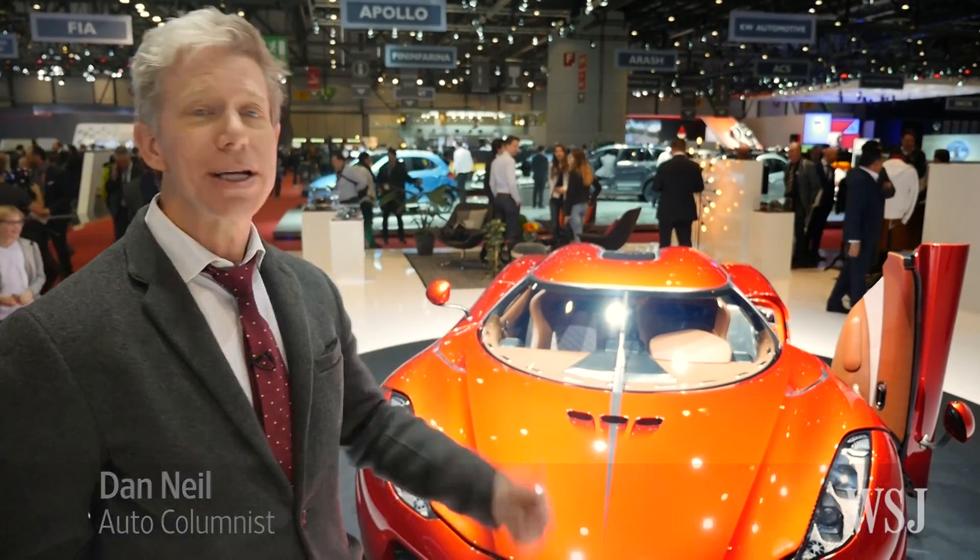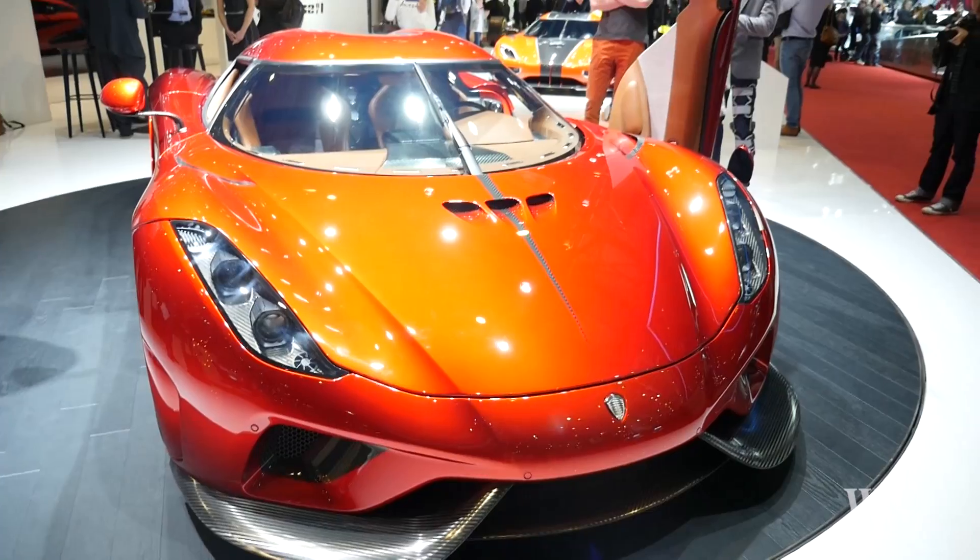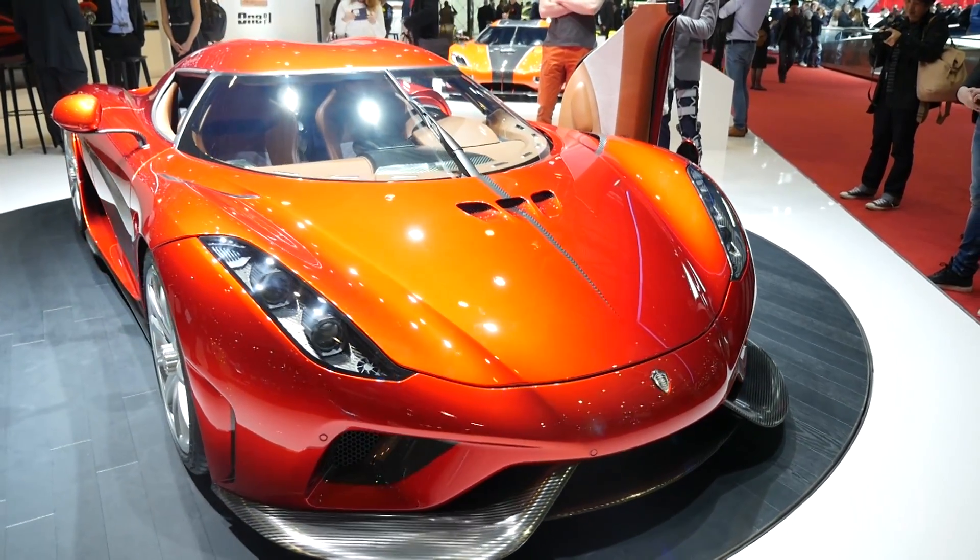A question from the Geneva Auto Show: how many horsepower can you get on one car? Like the Koenigsegg Regera — that has 1500 horsepower, some electric, mostly gas.